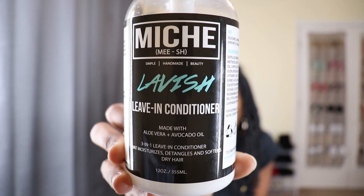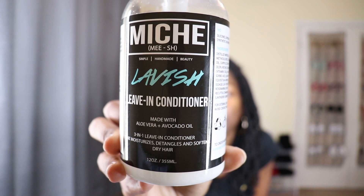When it comes to leave-ins I don't have a lot — I have two favorites that I always go for no matter what. Every wash day I'm alternating between these two. My number one all-time favorite leave-in is my Mish Lavish leave-in. I love this stuff right here.